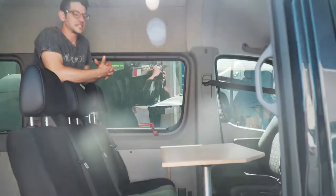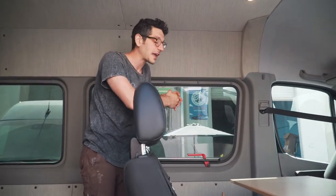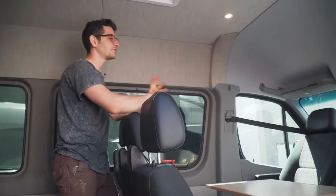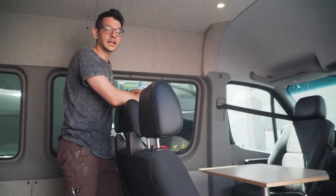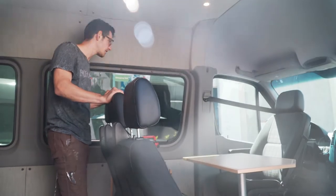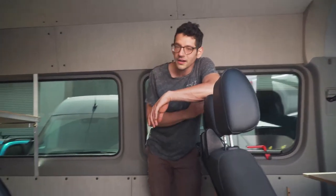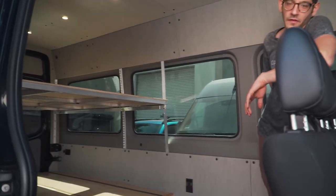This van was designed and built for a client who's intending to travel with their family and kids, so the whole build has been designed around accommodating their family. We have a second row of seats so the kiddos can join on the travel.